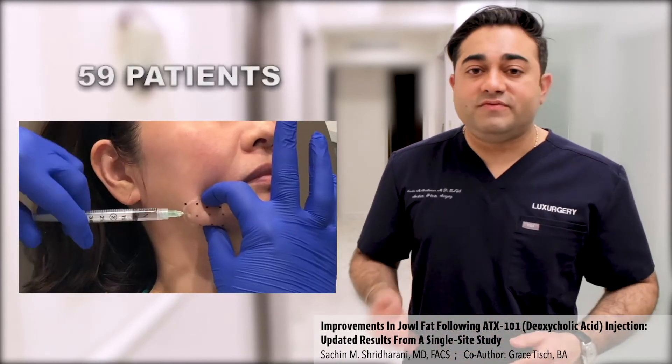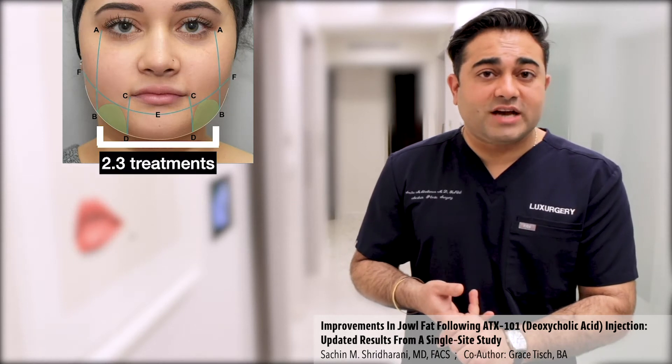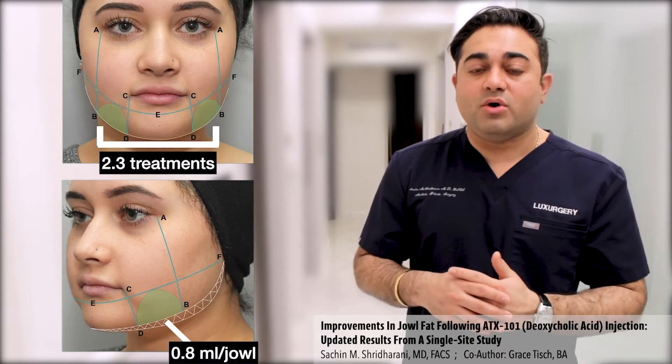Since the previous report, 59 patients underwent treatment. On average, 2.3 treatments were injected per patient, and patients had approximately 0.8 mLs per jowl.